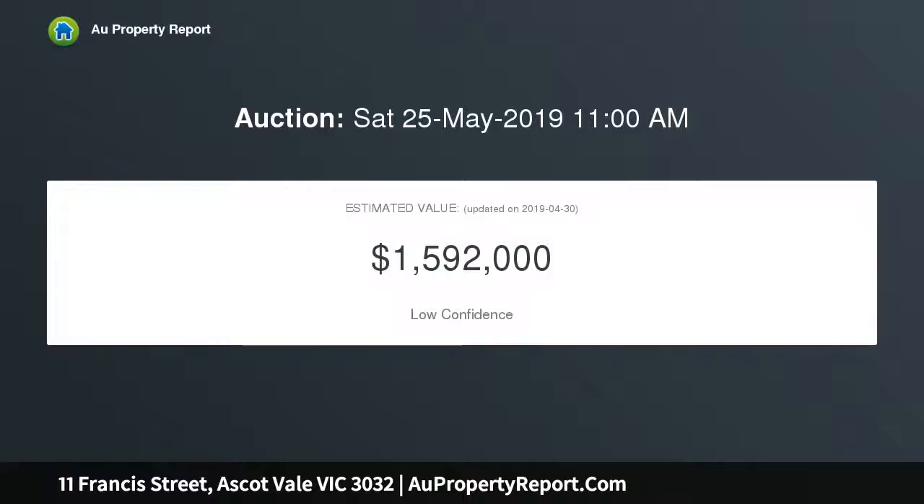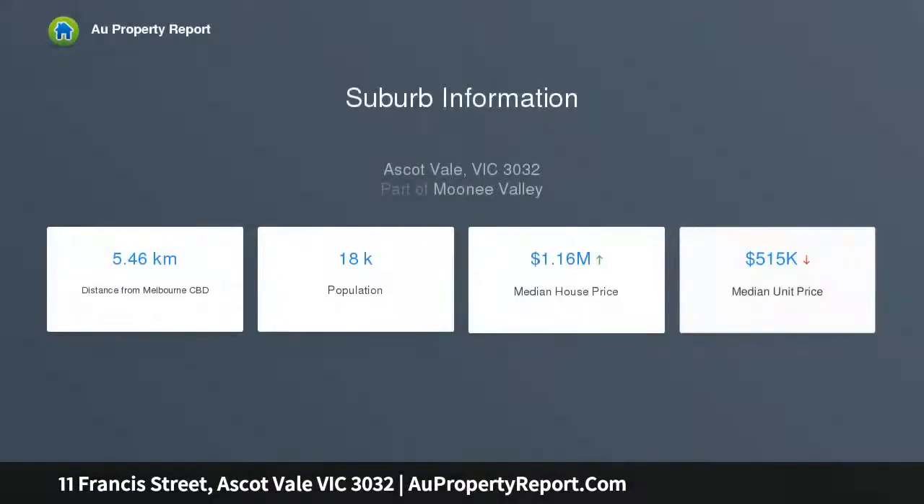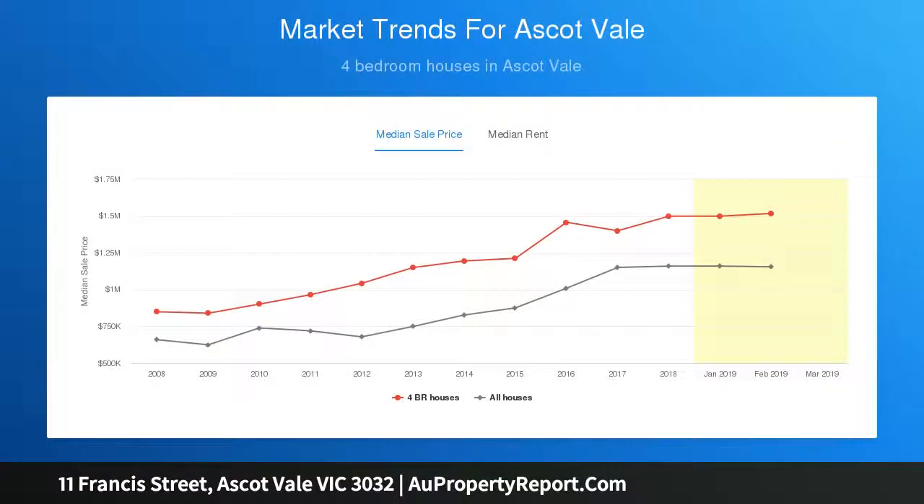Well presented throughout, the home's current floor plan boasts a wide central hallway accessing three large bedrooms, a study, and a contemporary-style bathroom. The central lounge flows through to the kitchen and dining area. Features include ducted heating, evaporative cooling, security shutters, high ornate ceilings, plus a wonderfully deep backyard with established fruit trees, a large laundry storeroom, and garage access via Dunlop Avenue.